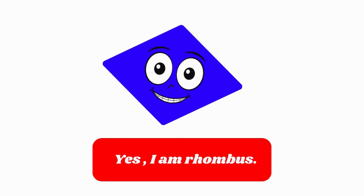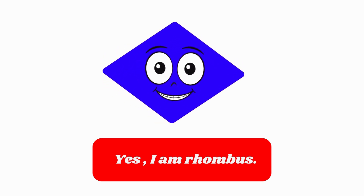Yes, indeed! A rhombus is a special shape with four equal sides! You're doing amazing!